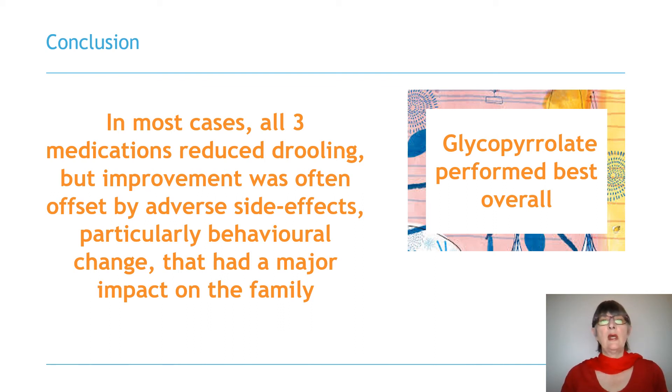In doing this study, we aimed to make available important information about what to expect in terms of rates of success in reducing drooling, rates, type and impact of adverse side effects, and treatment compliance in a real world clinical setting. Before embarking on medication, we believe it is important for families to be carefully counseled about side effects so that they can weigh up the likely benefits versus the potential harms. For those with severe motor impairment who are often already on multiple medications, choosing a preparation that works with fewer side effects is imperative.